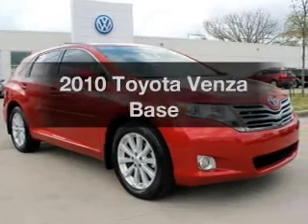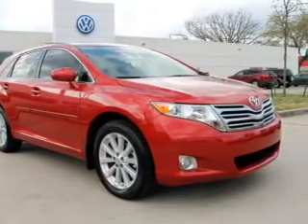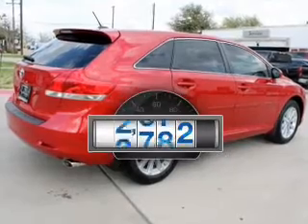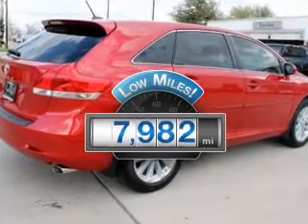Get noticed in this 2010 Toyota Venza. Travel the roads in style and comfort in this great vehicle. Why worry about high mileage? Choosing a ride with lower mileage is the right choice for your busy life.